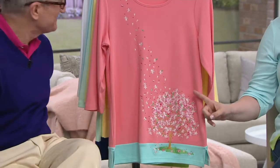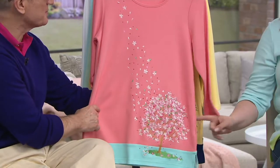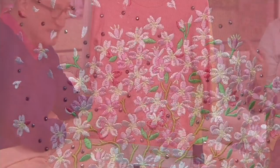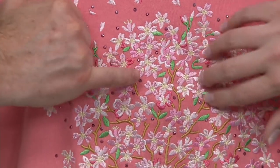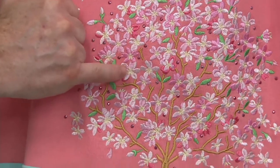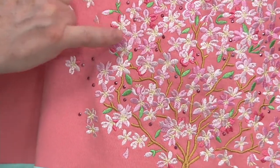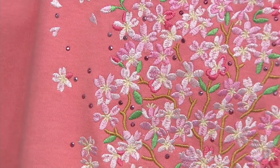This is embroidery — not a sticker, not an iron-on. This is embroidery. And not just one type of stitching on there. Look at the branches, look at the different colors. It's kissed with studs in there, multi-faceted. They are heat-sealed, so there are no prongs on the back.